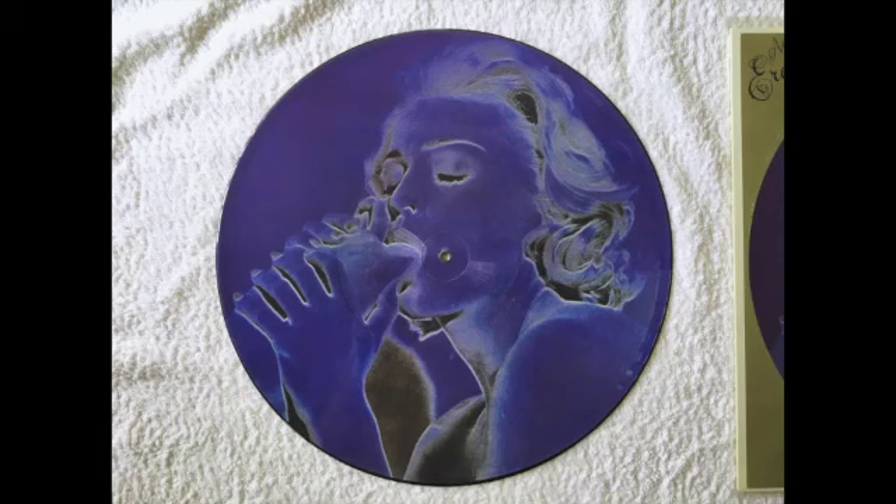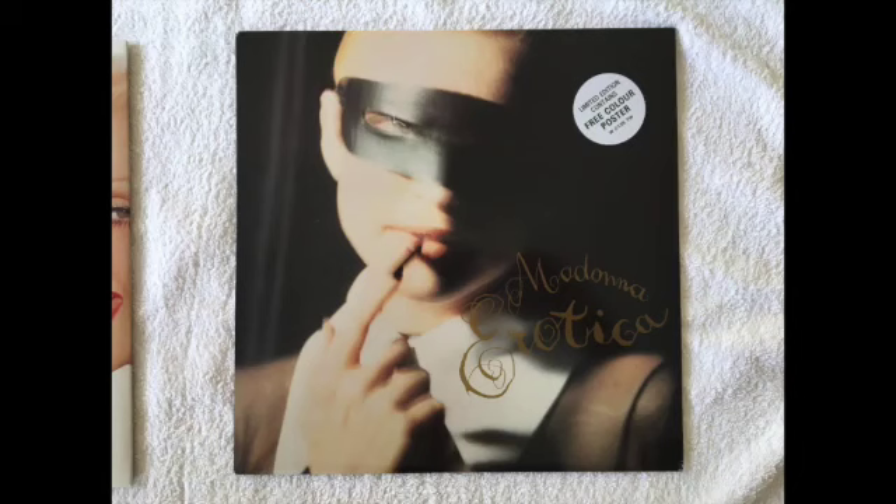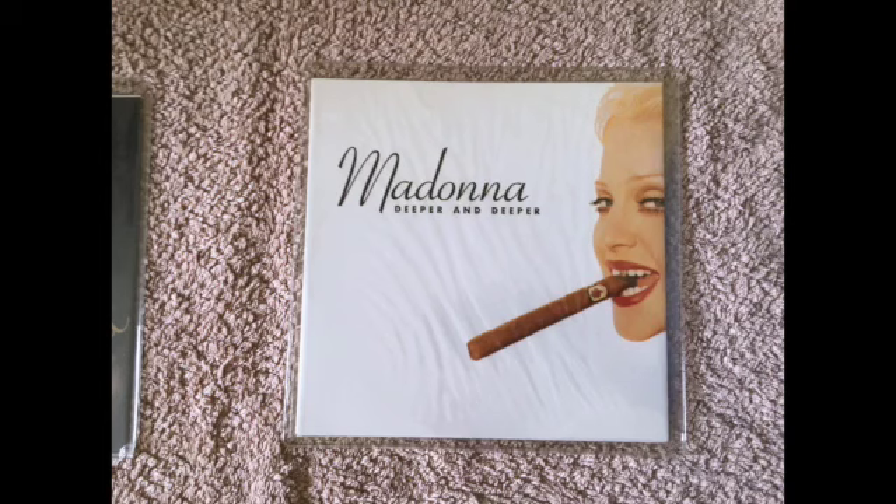This is the German pressing with remixes and a gold border. Here is the totally official genuine Erotica picture disc with the actual double-sided insert that came with it. Then we move on to the UK poster edition of Erotica.